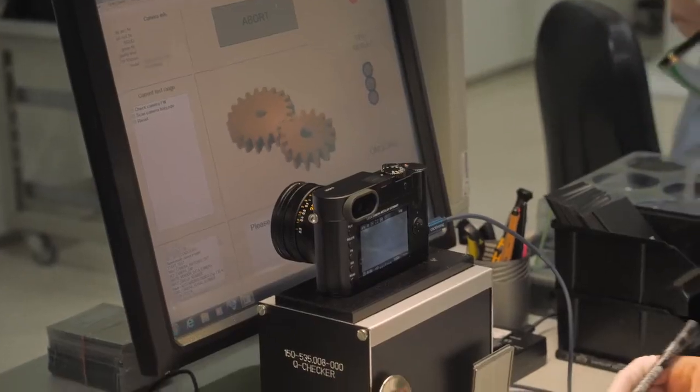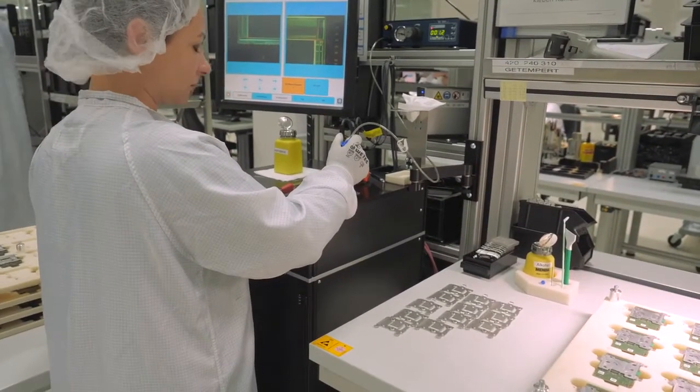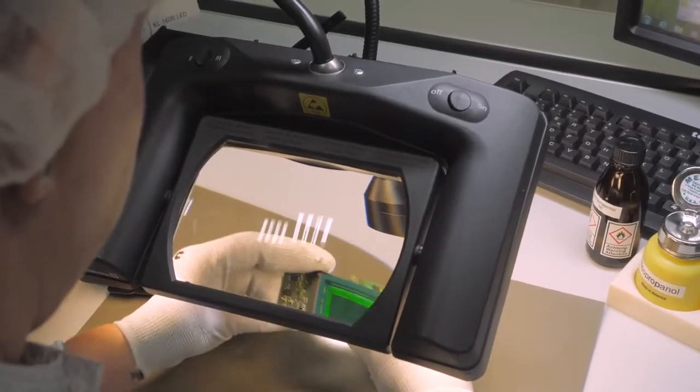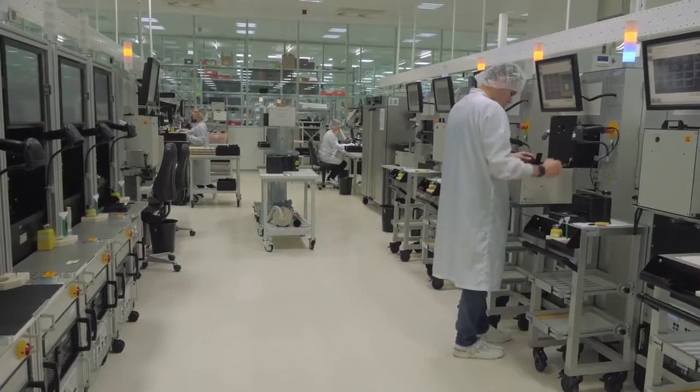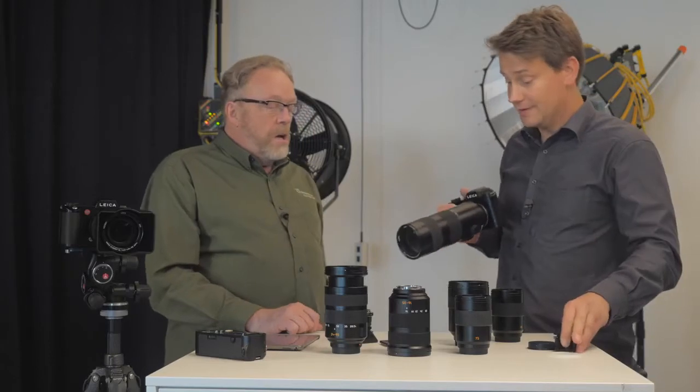We are going to take a look at all the camera lines — from the M, the TL2, to the S and SL, and a lot more. We're going to see how lenses are made and put together. We're going to see where cameras are made and put together. We're going to talk to designers and product managers, and we've been offered the rare treat to do an interview with Dr. Kaufman, which I'm really, really looking forward to. This is the guy that brought Leica back to life.